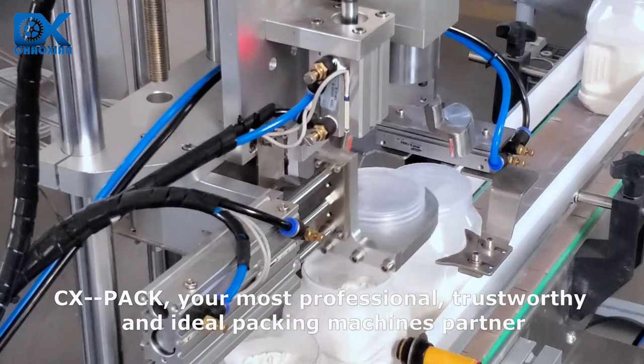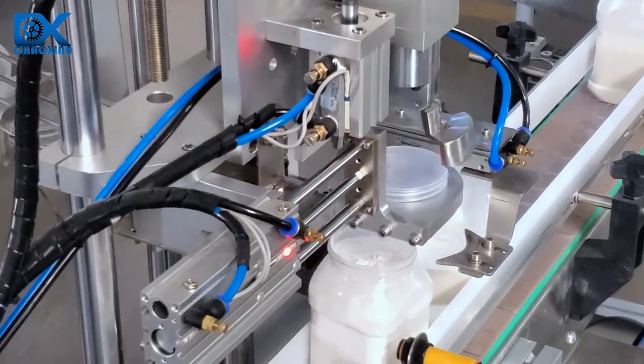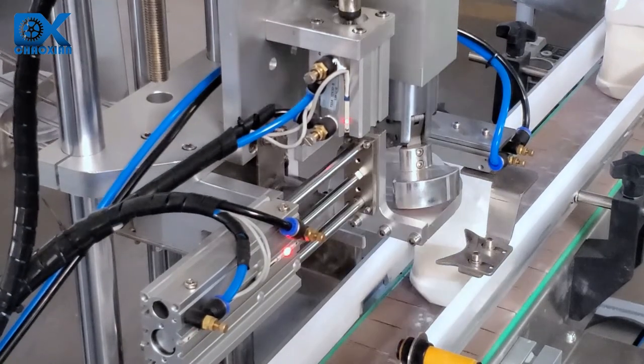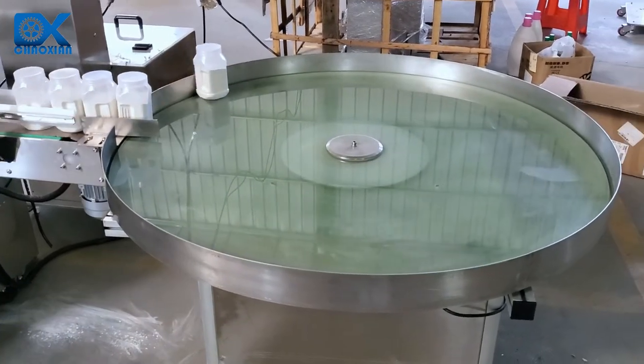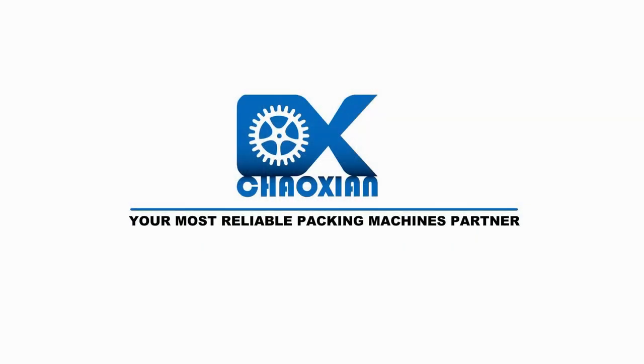Your most professional, trustworthy, and ideal packing machines partner.